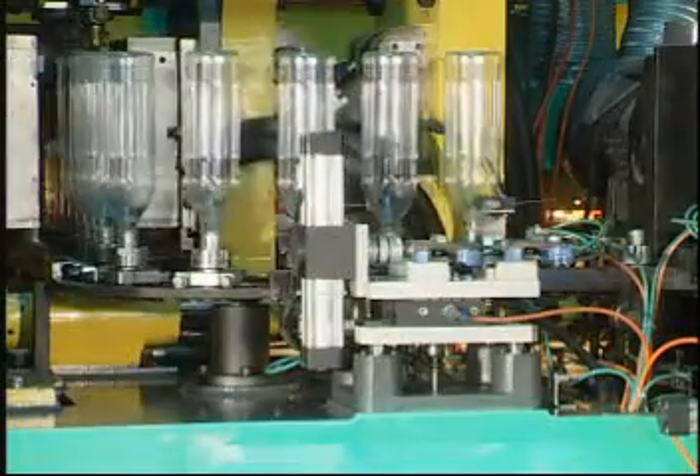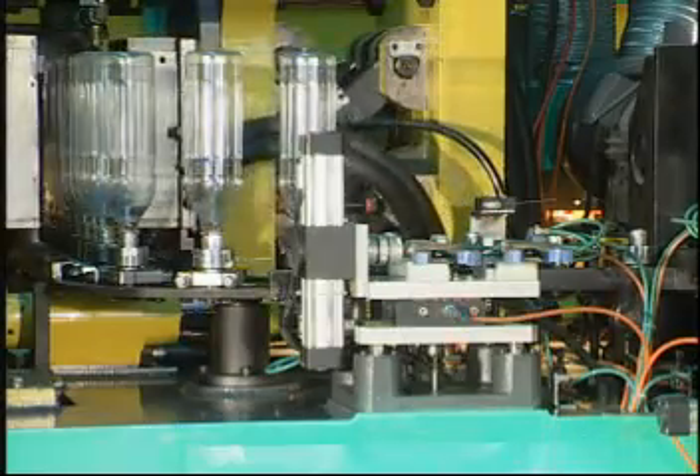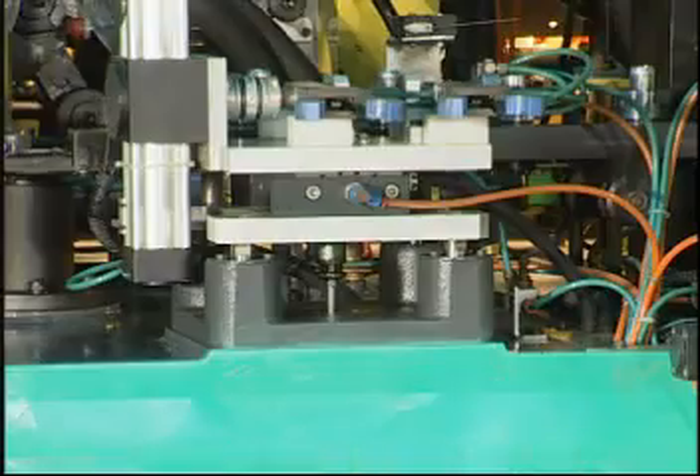Finished products are picked out swiftly by a mechanical robot arm to let the whole production line run smoothly and ensure the bottle blanks' perfect surface.